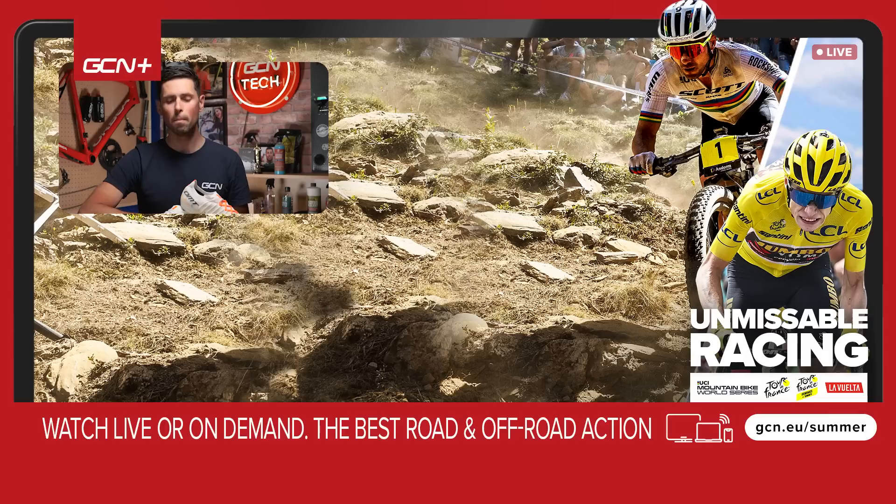That's it for this DMT shoes unboxing. I hope you enjoyed taking a closer look at the shoes and I wish you the best of luck in the competition. Please do let me know your thoughts on the shoe in the comments section down below. Do you think a white sole on your cycling shoe is hot or not? Let me know, and don't forget to subscribe to GCN Tech for more cool bike tech videos like this. See you later.